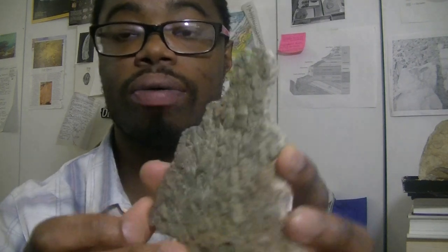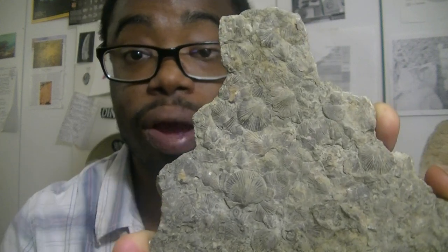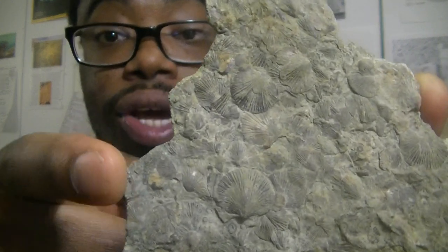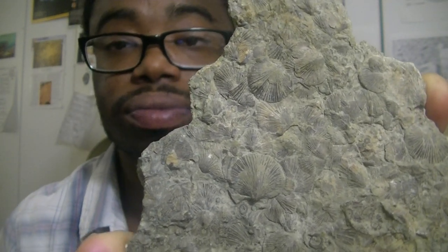Brachiopods first appeared in the Cambrian period but really started to diversify within the Ordovician. Brachiopods kind of look like clams, but they're in their own group. These specimens come from the Chickamauga Limestone, which is upper Ordovician in age, and comes from Trenton, Georgia — about 450 million years old. You can see things that look like seashells; these are what we call brachiopods. The Chickamauga Limestone was deposited about 420 million years ago when Georgia was still covered under a shallow sea.